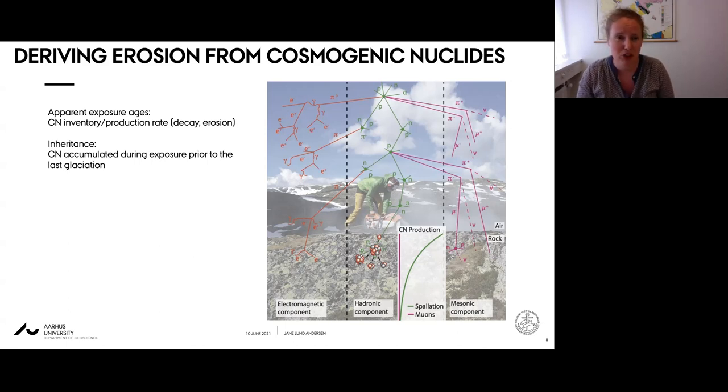In glaciated regions, apparent exposure ages of surface samples can instead be calculated using site-calibrated production rates and by accounting for decay and erosion. If the ice during the last glacial period was sufficiently erosive to remove cosmogenic nuclides produced during the last ice-free period, the apparent age represents the time since last deglaciation. But often erosion was less than a few meters, and in these cases calculated apparent ages will exceed the deglaciation age - revealing what we term the inherited signal.